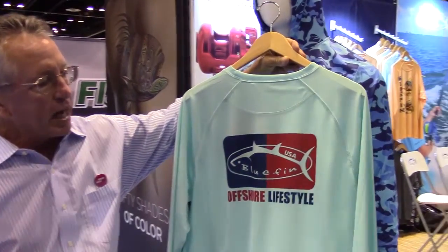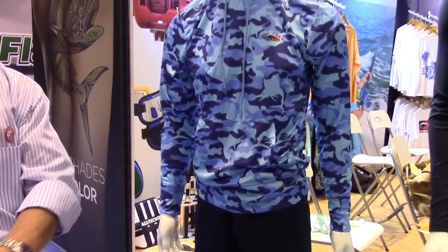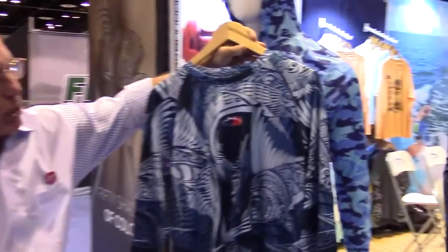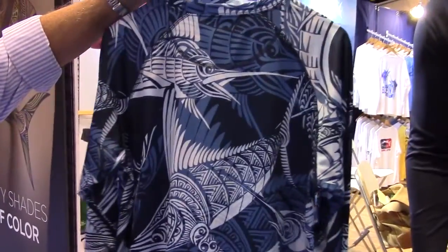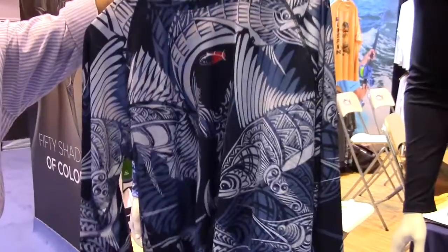Just a classic offshore lifestyle in sun protective long sleeve tees. In addition, we'll be doing some all-over prints — we've got a little all-over print also in the sun protective gear where you'll see the marlin in a one-color-way item.